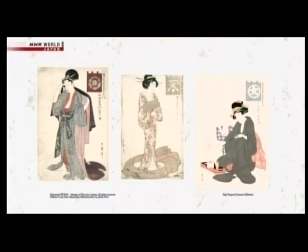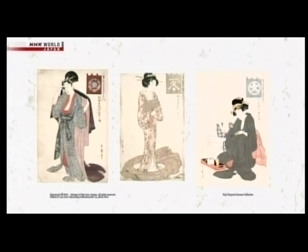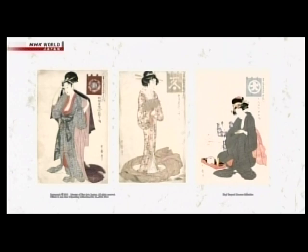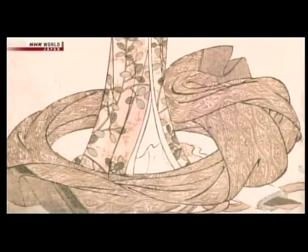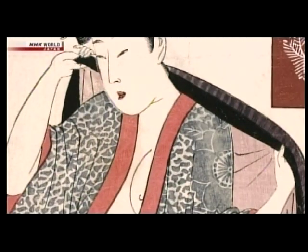The Echigoya summer outfits, beauties of today, was not the only version available. Various women modelled recommendations from other famous dry goods dealers such as Daimaru and Matsuzakaya. There were gorgeous ones modelled by supposed maids in the residences of a shogun or feudal lord, and others by somewhat scandalously dressed women.